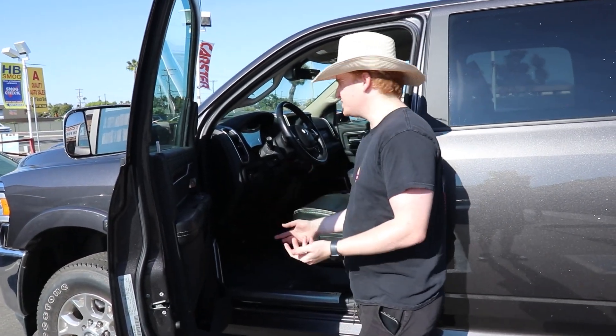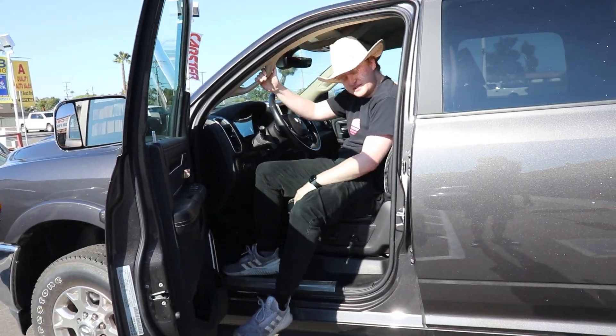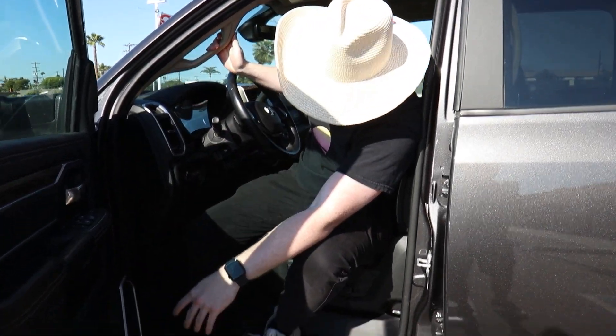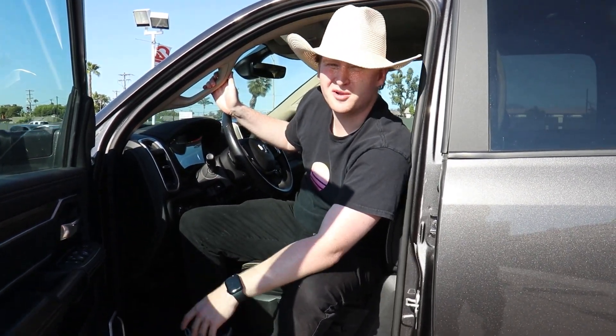I was exaggerating a little bit, but honestly you do have to use this grip here and then you've got to get up to get in. I filmed a Raptor here before and that was a little tall but it had a stepladder. This truck has no stepladder, so if you're short it might be a little hard. You might need to buy a stepladder, but you can get them for like 20 bucks at Walmart.